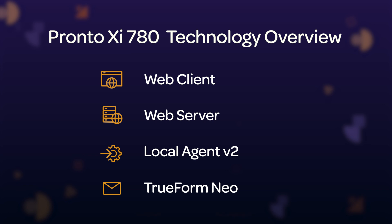This includes multi-user environments in our Local Agent V2 for easier ProntoXI accessibility, and general performance and security improvements for Trueform Neo.